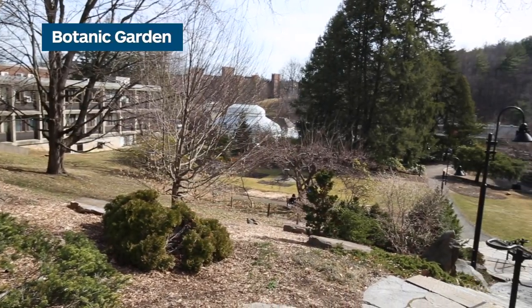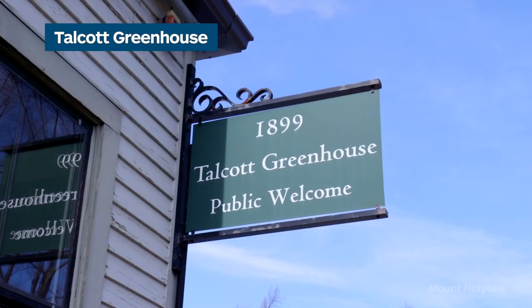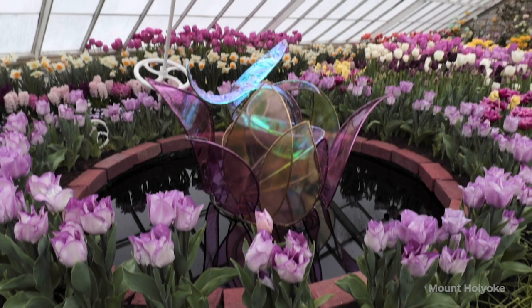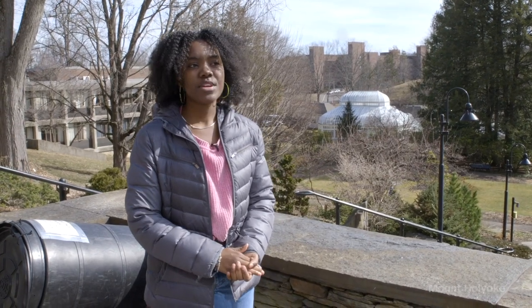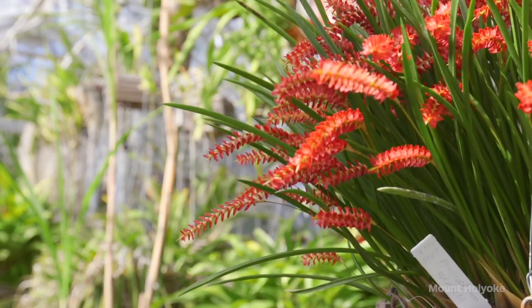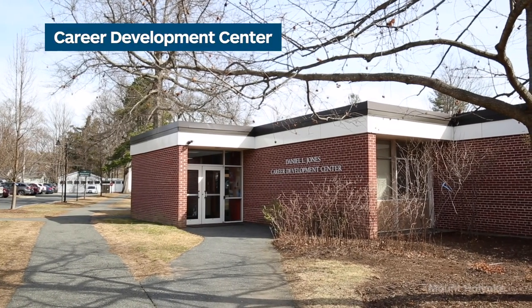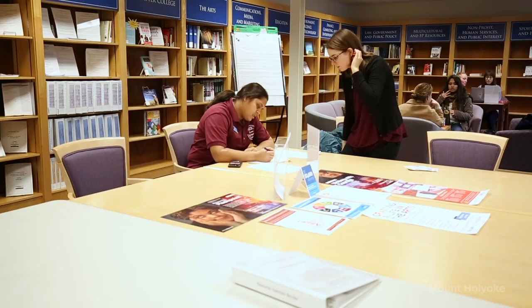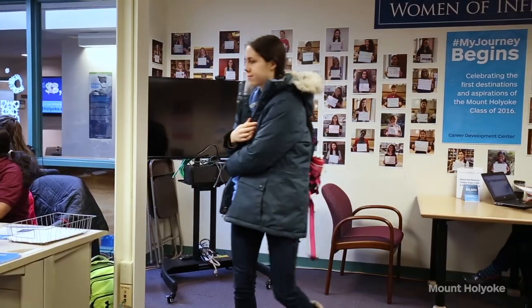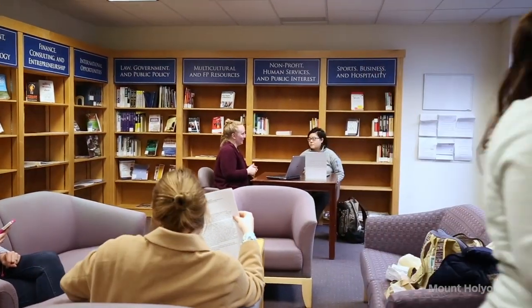Right now we're standing by the botanical gardens and right by them is the campus greenhouse. Every spring we have the Spring Flower Show, always curated by students on campus. Another thing we do within the greenhouse is that every first year gets a first year plant — the superstition being that if you keep your plant alive for all four years, you'll become a millionaire. Right over here is the Career Development Center, where students can create or revise resumes, and it offers GRE and LSAT books and classes. Alumni also have access to those resources up to five years after they graduate.